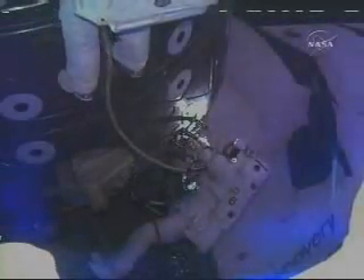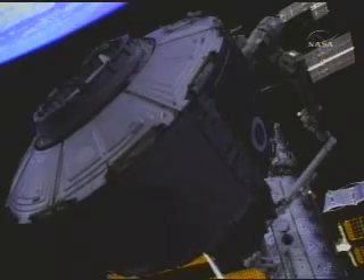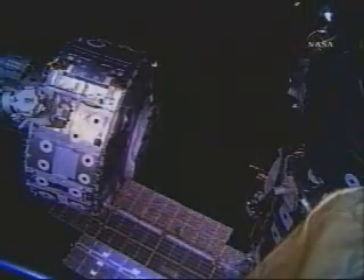At first, astronauts conduct spacewalks on the station exclusively through a docked space shuttle. This changes toward the end of phase two of station assembly when astronauts Jim Riley and Mike Gernhardt help install the station's own airlock called Quest, a new gateway into space.